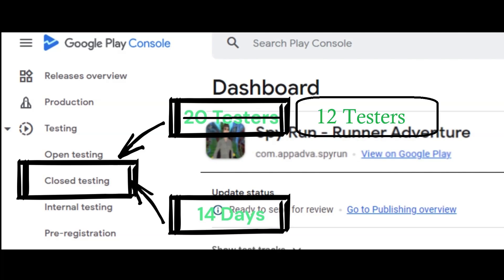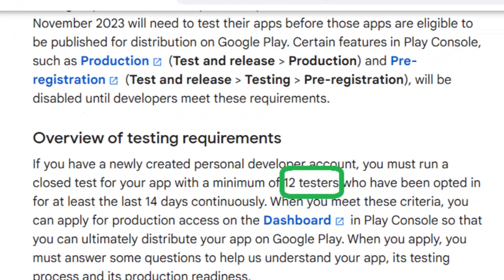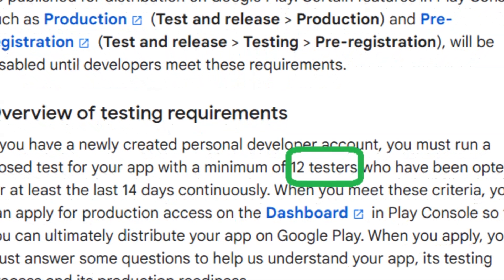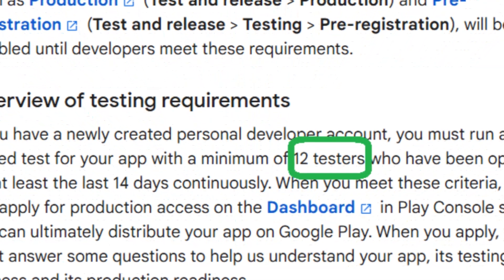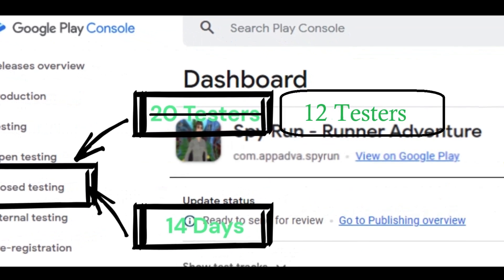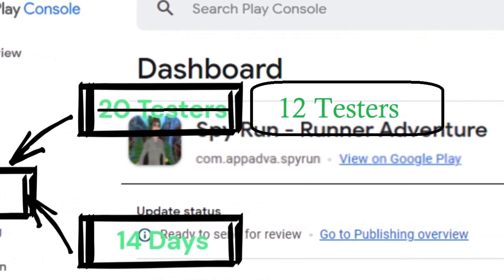Google has brought this number down to 12. Yes friends, this comes as a major relief for all developers with new personal developer accounts created on Google Play Console after November 13, 2023, that now only 12 testers are mandatory instead of 20. These 12 testers still need to remain opted in for at least the last 14 days continuously before the closed testing can be called as complete.